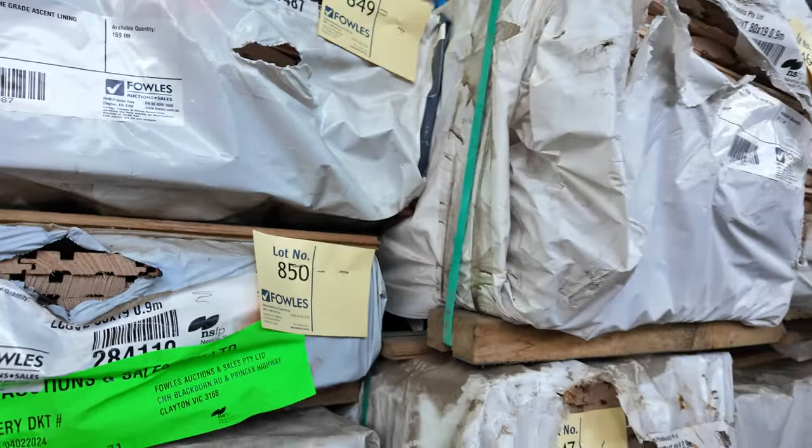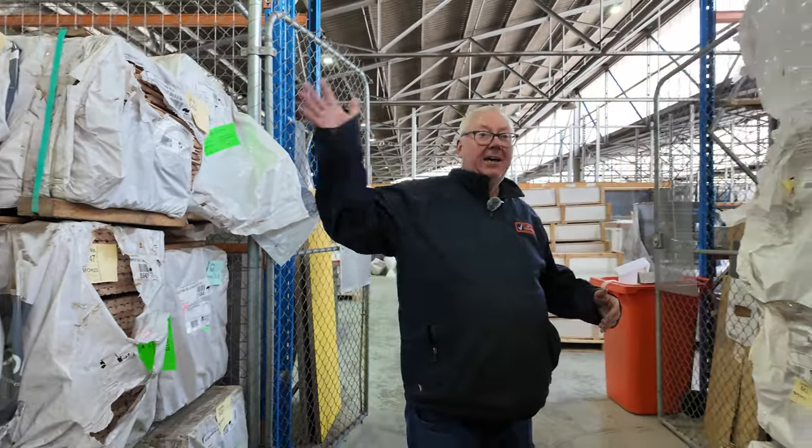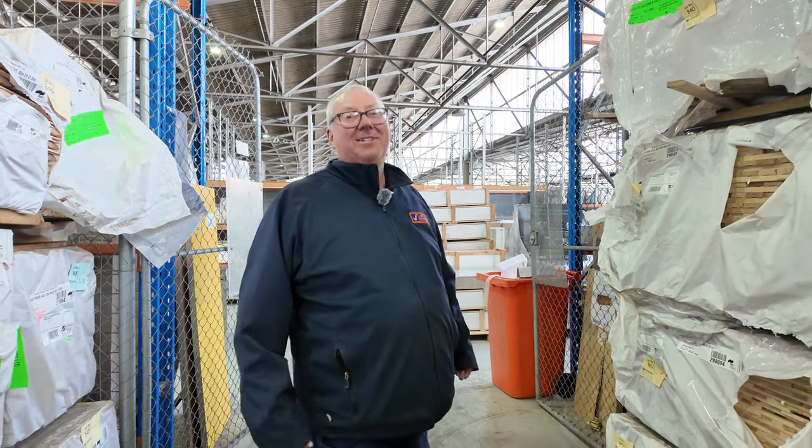So all in all, guys, an absolutely massive auction tomorrow. Make sure you're here early. All the clearance stock kicks things underway — don't forget there's home renos and also carpets, all kicking off at 10 o'clock. Thanks a lot for watching.